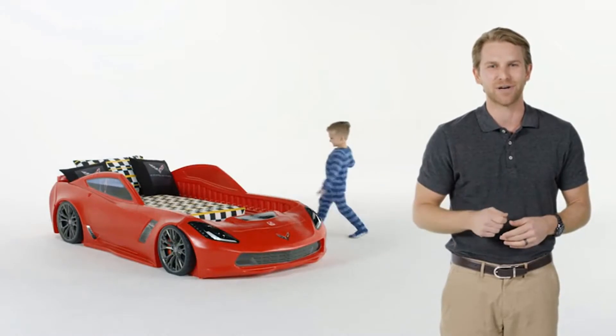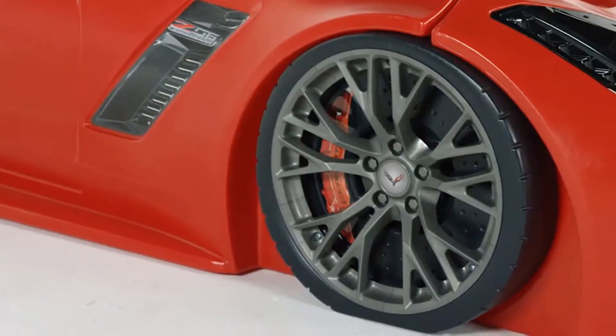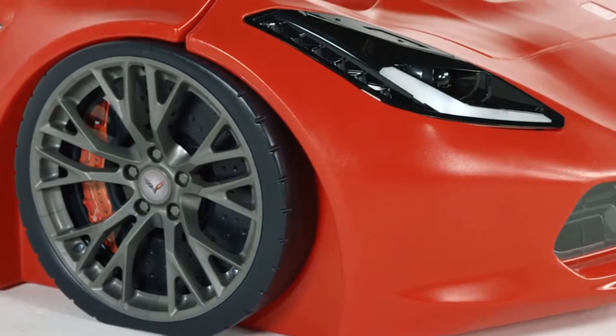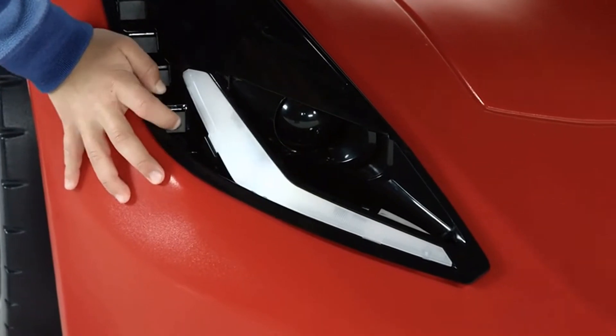Zero to bedtime and 100 smiles per hour — the Z06 Corvette toddler to twin bed will have your little racer wishing every moment was night time. With realistic Corvette car styling, this bed makes getting ready for a night in easy and fun. No need to worry about the boogeyman because the working headlights tap on and off to serve as a nightlight.